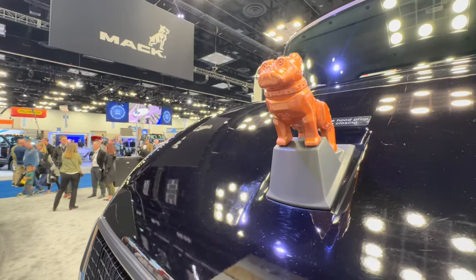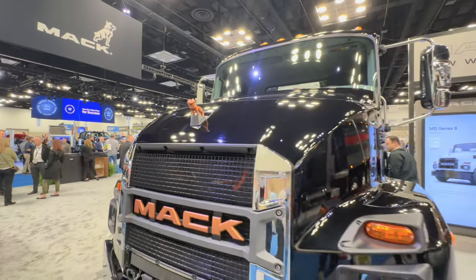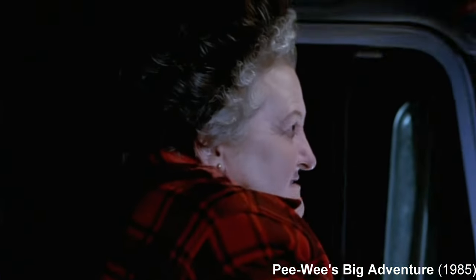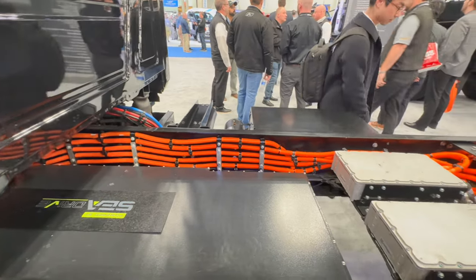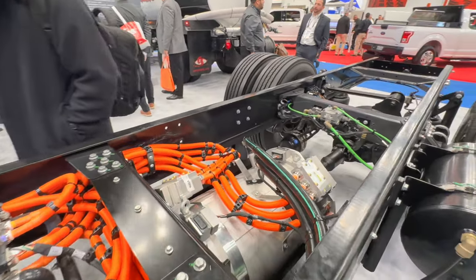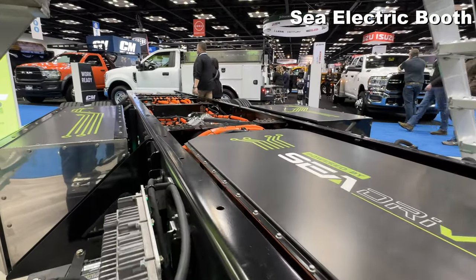Mack Trucks unveiled the MD Electric at the show and it looks sweet — I want that bulldog on the hood. Mack uses batteries and electric motors from C Electric. Never heard of them? Me neither, but they have a solid foothold in this segment — founded in Australia a decade ago, they've expanded to add operations in the US.